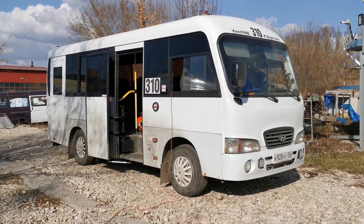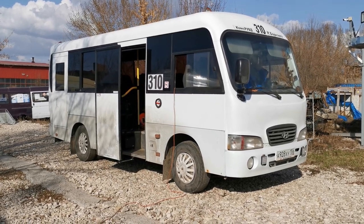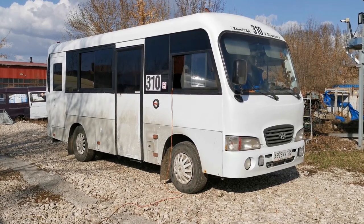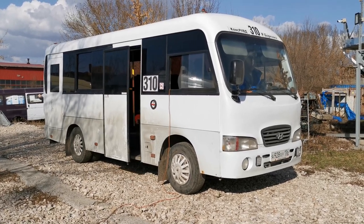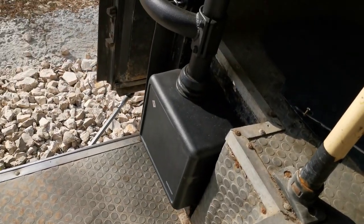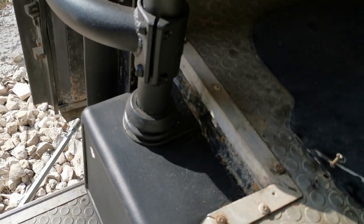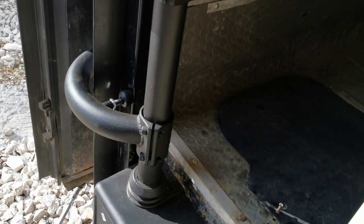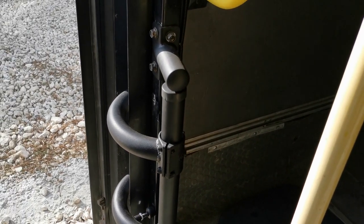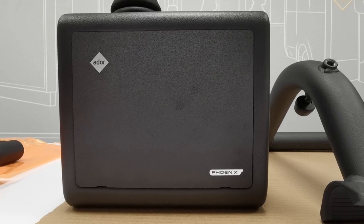Важное отличие от других подобных адаптаций в том, что у автобуса County бортовая сеть 24 вольт. Мы установили версию привода Phoenix, предназначенную для работы именно с напряжением 24 вольт. В основе привода лежит соответствующий моторедуктор 24 вольт и специально разработанный нашими инженерами контроллер — блок управления приводом. В остальном, в плане потребительских и эксплуатационных качеств, привод Phoenix аналогичен 12-вольтовой версии.